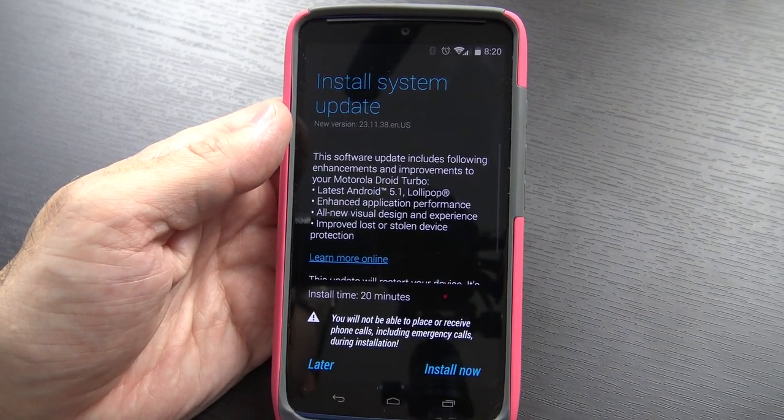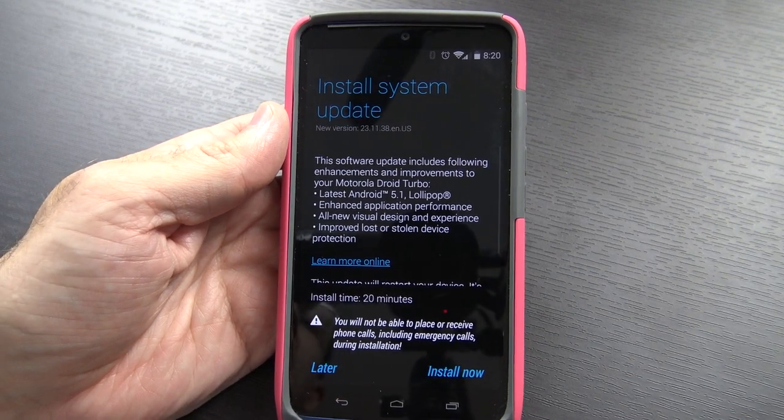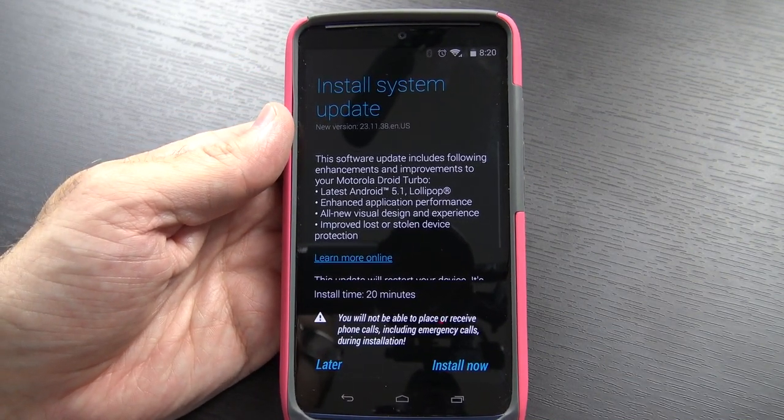Hello again guys! As you may have heard, the Droid Turbo has officially received its update to Android 5.1, so I thought I'd take just a quick second to show you the installation screen and show you what it looks like when it's all said and done.